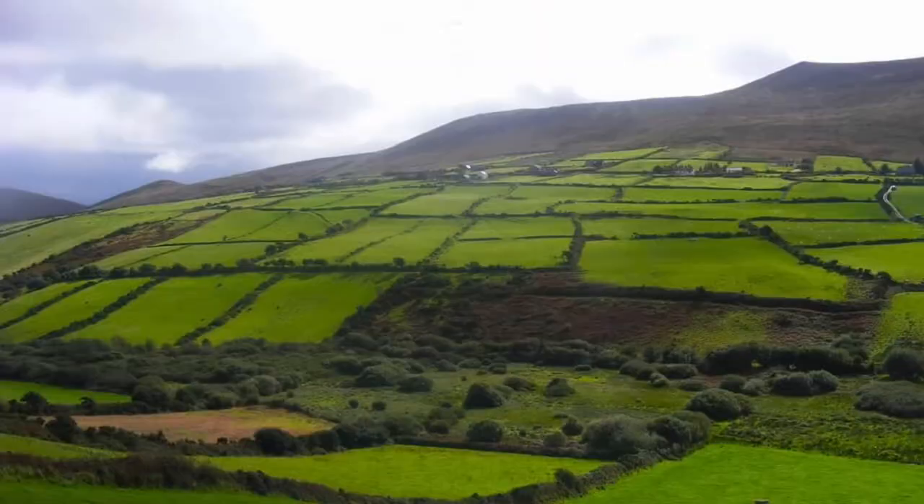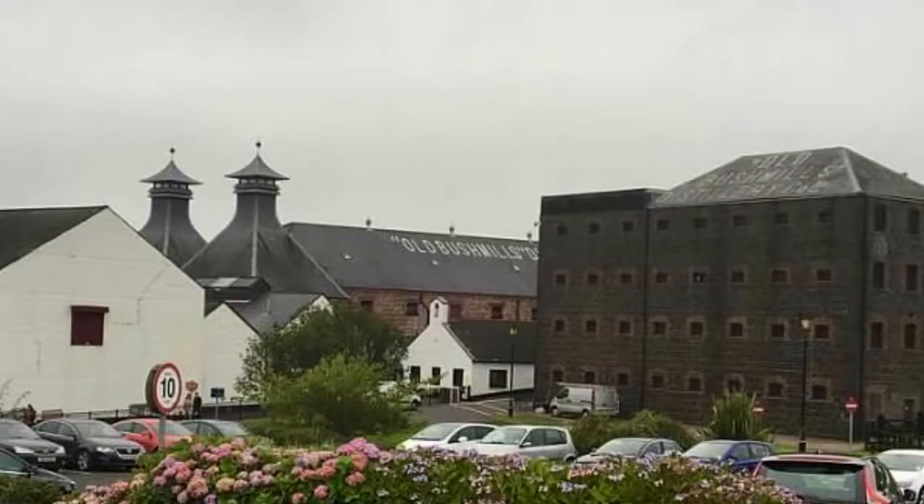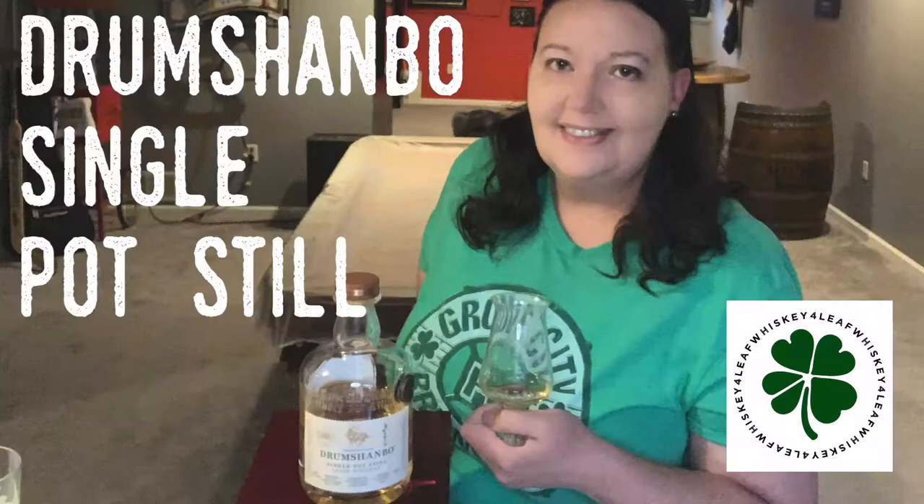From the distillery that brought you Gunpowder Gin, the first Irish whiskey made in the Canoct region in 105 years. Welcome to Four Leaf Whiskey, I'm Stacey. Today I'm reviewing Drum Chambeau Single Pot Still Irish Whiskey.